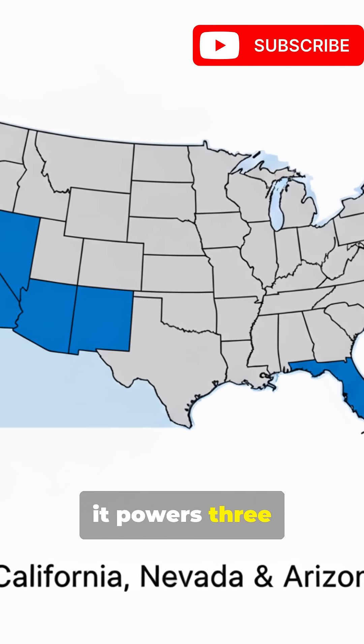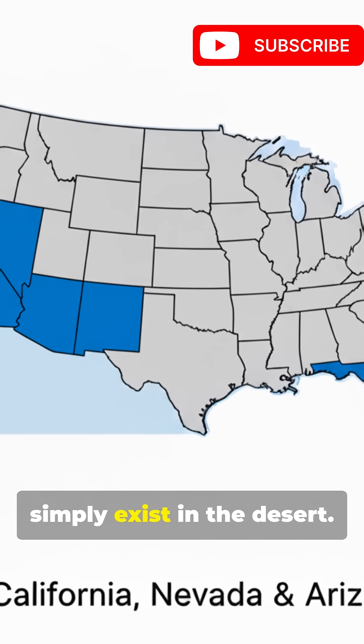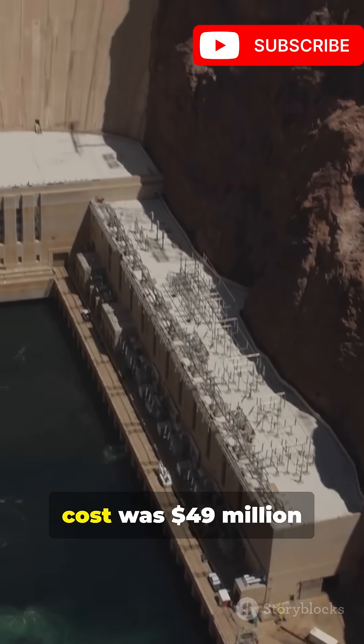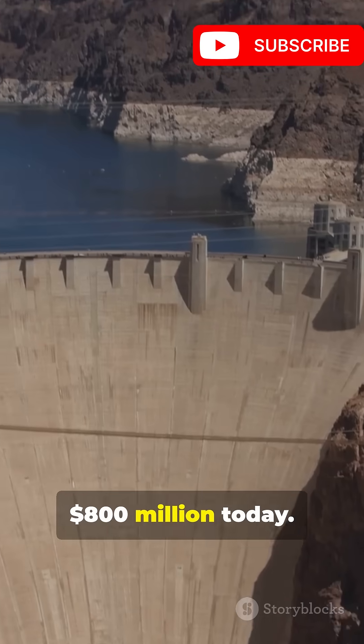Today, it powers three states — a lifeline of electricity and water that allowed cities like Las Vegas to simply exist in the desert. The dam's original cost was $49 million in 1931, equivalent to over $800 million today.